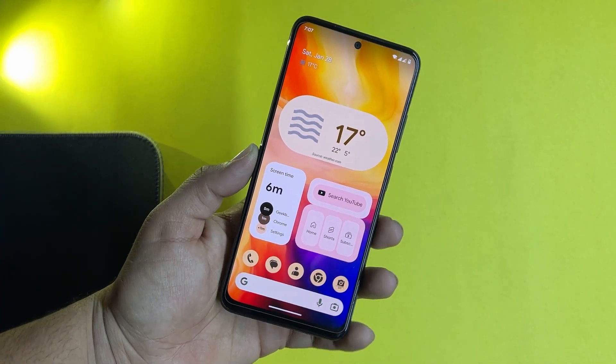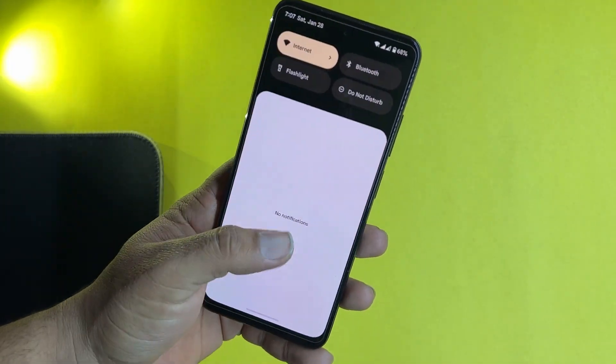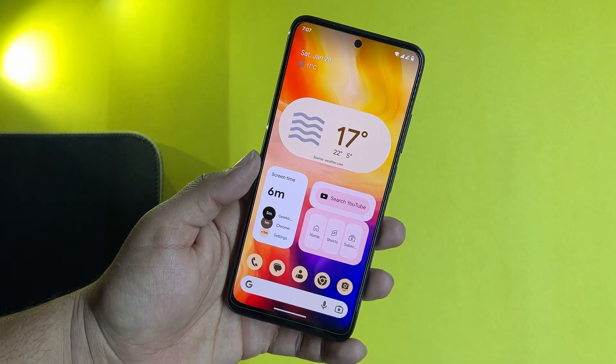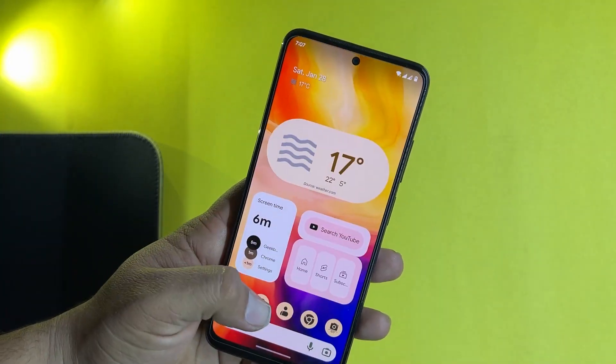First of all let's start from the stability of this ROM. This ROM is completely stable. There is not a single bug or issue in this ROM. Everything is just working fine — Wi-Fi, Bluetooth, Mobile Data, Hotspot, VoLTE. Every single thing is just working fine and the performance of this ROM is also pretty much good, as you can see here. The animations are also playing very well.